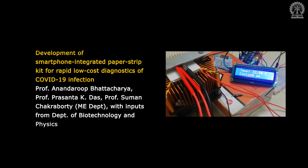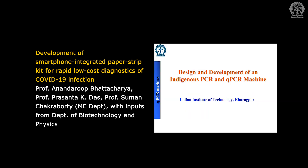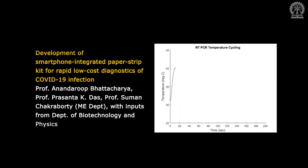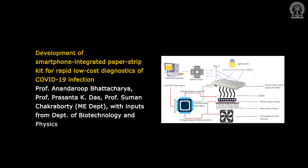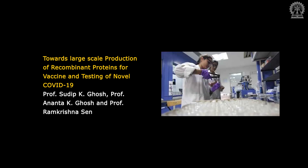Design and development of an indigenous real-time PCR machine by Professor Anandar Bhattacharya, Professor Prashanta K. Das, and Professor Suman Chakravarti, with inputs from the Department of Biotechnology and Department of Physics. Also, towards large-scale production of recombinant proteins for vaccine and testing of novel COVID-19, by Professor Sudeep K. Ghosh, Professor Anandar K. Ghosh, and Professor Ram Krishnasen.